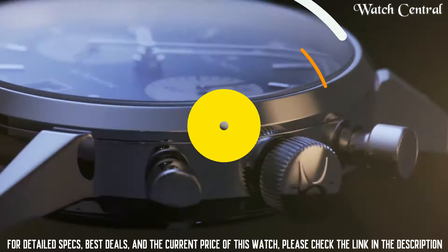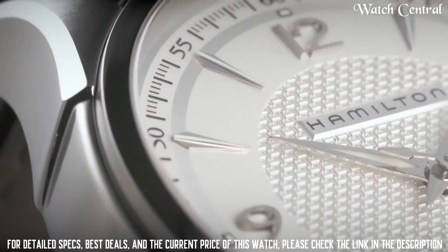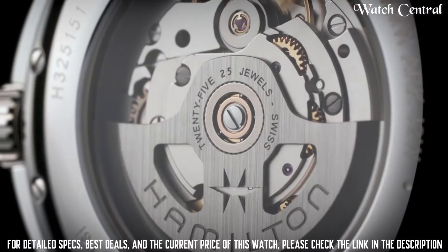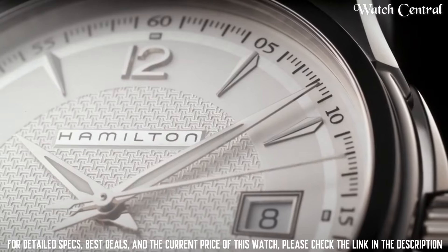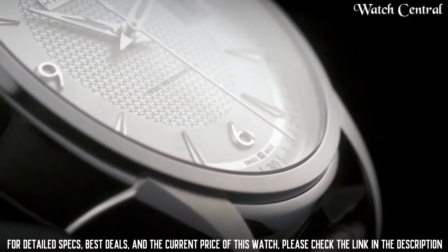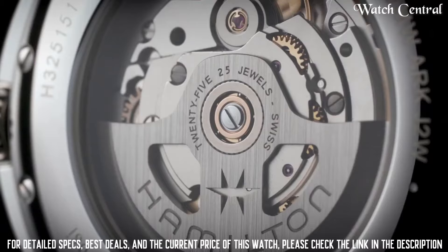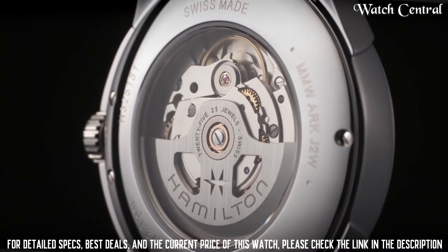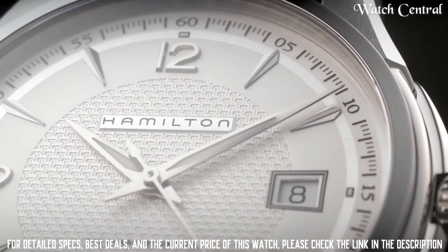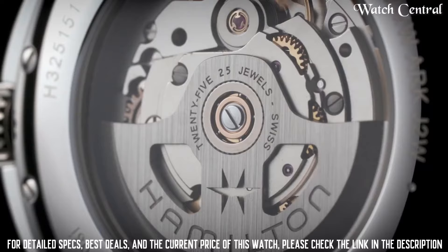Top 2: Hamilton Jazzmaster Viumatic Auto Automatic 40mm H32515555. Case diameter 40mm, case thickness 11mm, band material brown strap, band width 20mm, band size men's long, band color brown, dial color silver, stainless steel bezel, calendar date, item weight 1.76 ounces, quartz movement, water resistant to 50 meters, analog display.